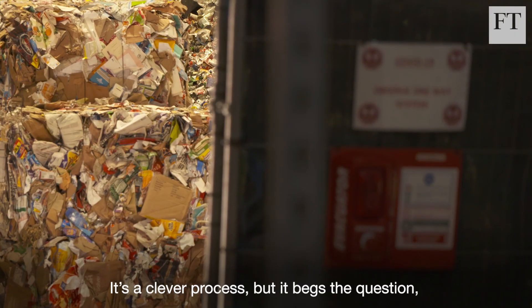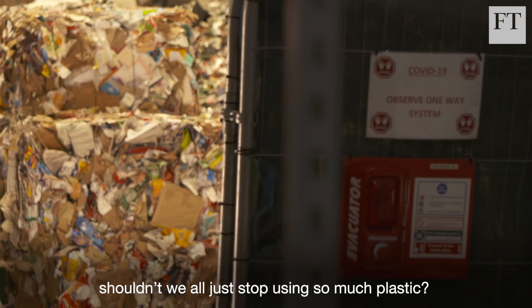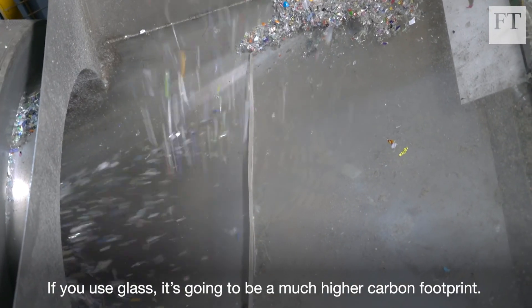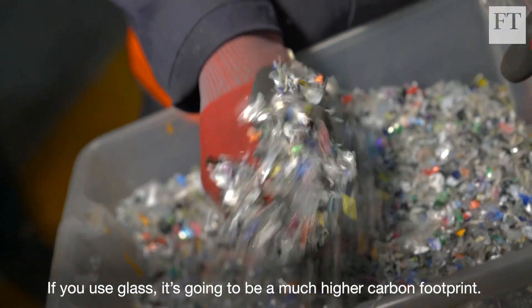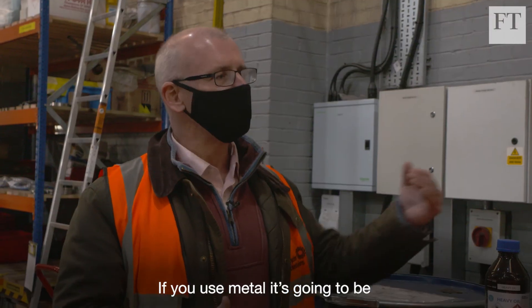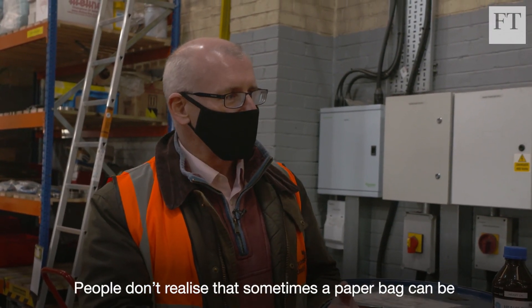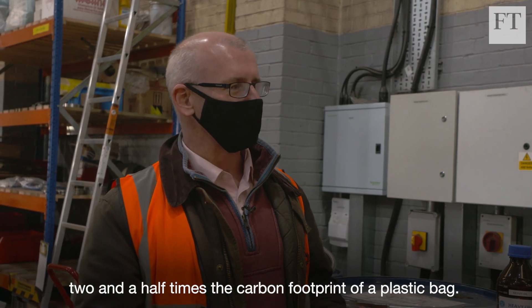It's a clever process but it begs the question: shouldn't we all just stop using so much plastic? What's the alternative? If you use glass it's going to be much higher carbon footprint. If you use metal it's going to be much higher carbon footprint. People don't even realise that sometimes a paper bag can be two and a half times the carbon footprint of a plastic bag.